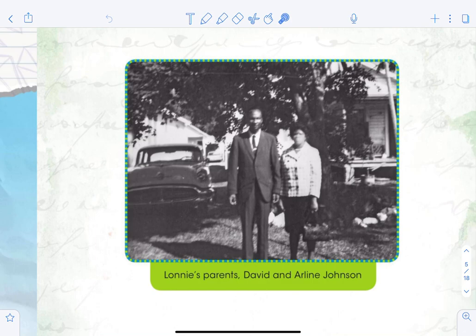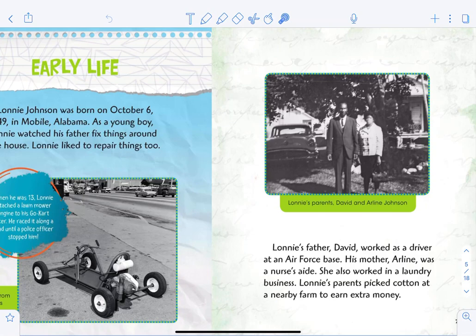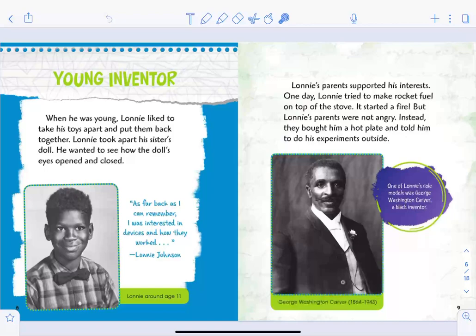Here's a picture of Lonnie's parents, David and Arlene Johnson. Lonnie's father David worked as a driver at an Air Force base. His mother Arlene was a nurse's aide; she also worked in a laundry business. Lonnie's parents picked cotton at a nearby farm to earn extra money.